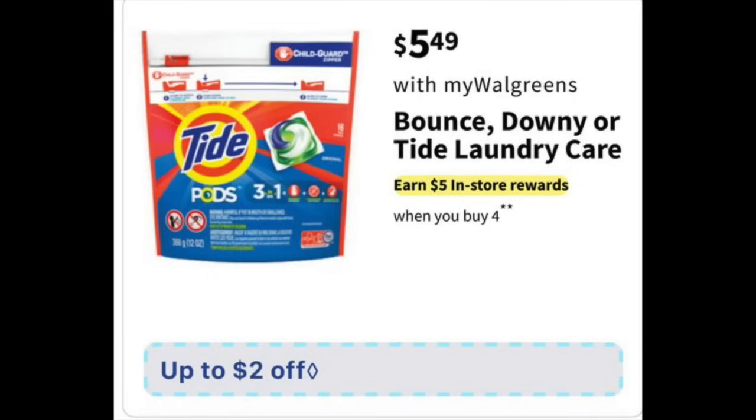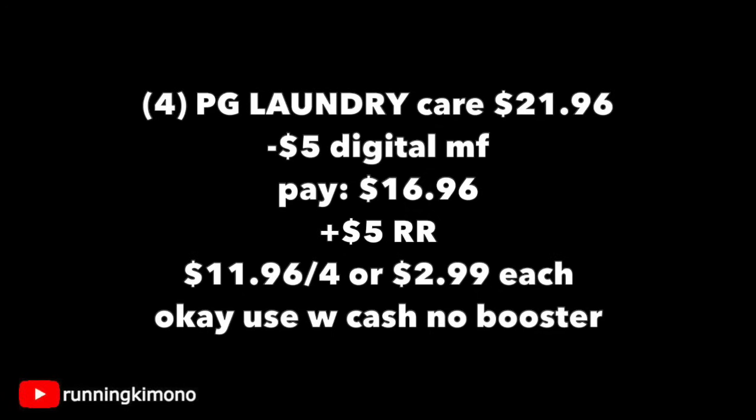Now this is where it gets interesting — $5.49 for the Bounce, Downy, and Tide care products, with up to a $2 digital coupon. Typically there's about $5 in digital coupons. Four of these products will be $21.96; subtracting $5 in digital, you'll need to grab a Tide Pod, Tide Liquid, the Downy, and the Bounce dryer sheets — a mix of things. You're going to pay $16.96, get back a $5 register reward, making it $11.96 for the four items or $2.99 per product. It is okay to use Walgreens Cash if you're doing this with no booster.